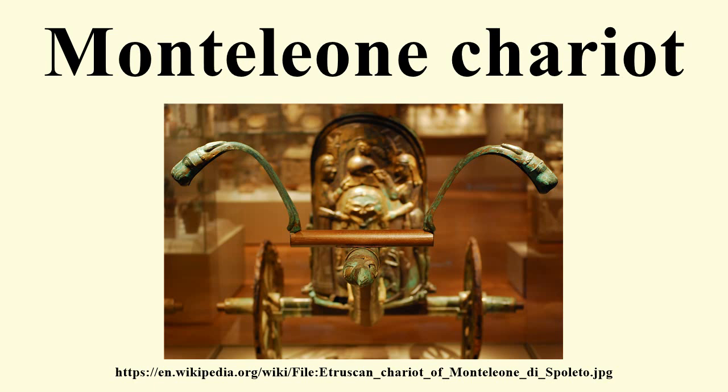The Monteleone Chariot was part of a chariot burial, containing the remains of two human corpses, along with two drinking cups, measuring 131 cm in height and designed to be drawn by two horses. The chariot itself is constructed of wood covered with hammered bronze plates and carved ivory decoration.